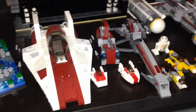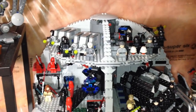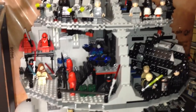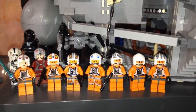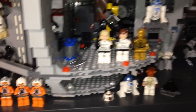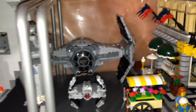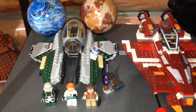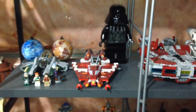Here is the UCS Death Star — very cool looking set — with a lot of minifigures mixed in. We have some rebel pilots, and we got an escape pod over there and an advanced TIE Fighter.